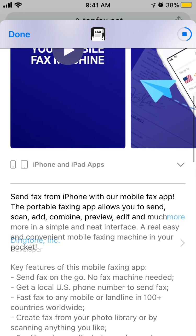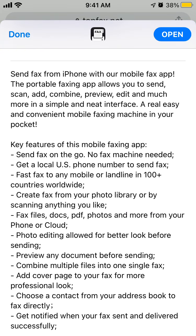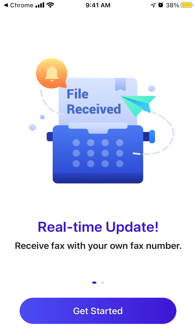Send a fax from iPhone with the mobile fax app. The portable faxing app allows you to scan, add, combine, preview, edit, and much more in a simple and neat interface — really easy and convenient mobile faxing in your pocket. Let's try to open it up.